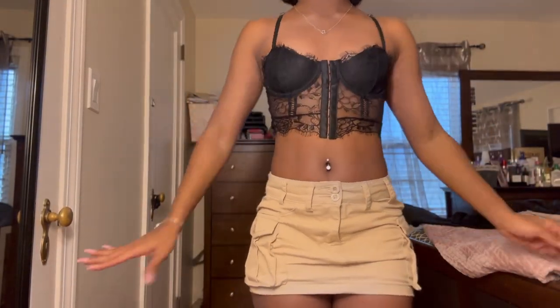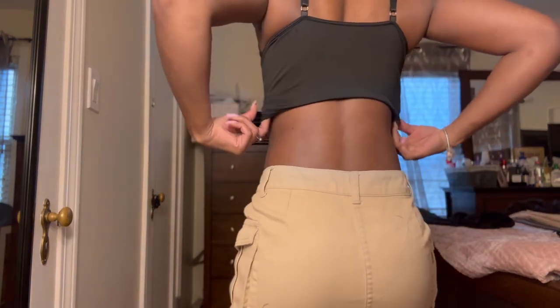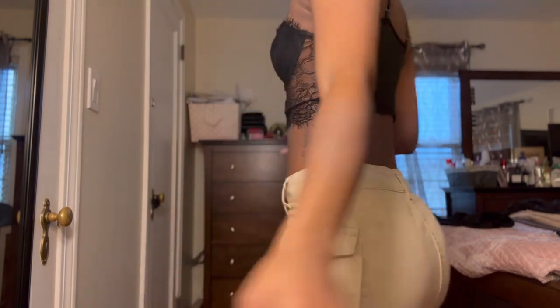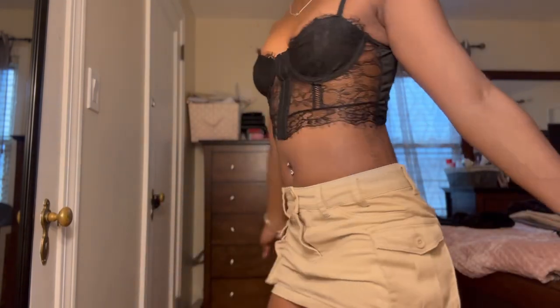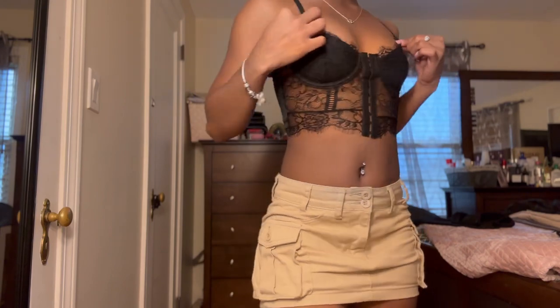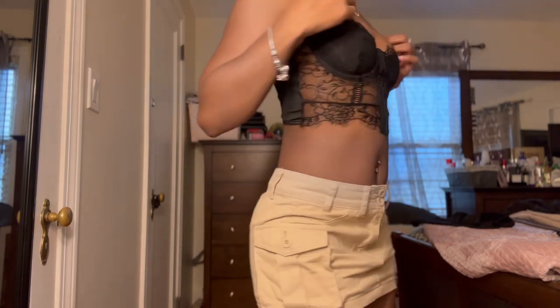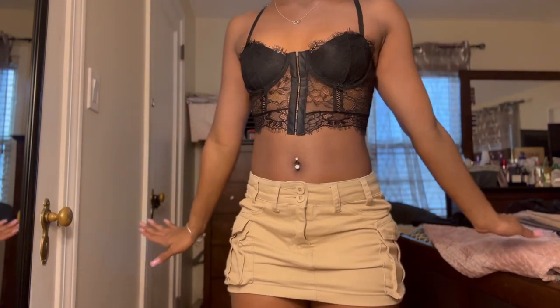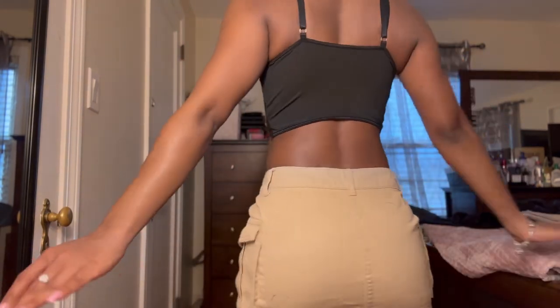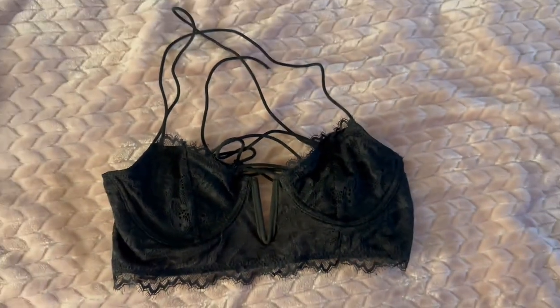This top right here I bought to go to the club — very scandalous. It low-key is like lingerie, I'm just gonna say it. But I kind of like this little corset look. I don't know what I'm gonna pair this with yet, but I just had the cargo skirt on so I just went with it.